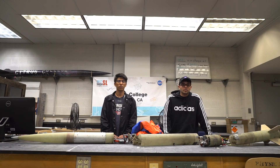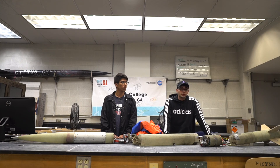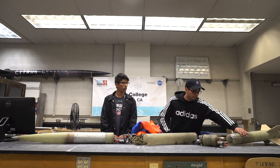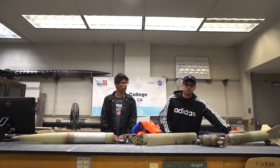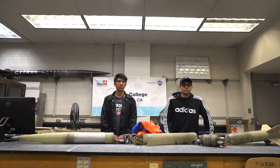Next is the safe landing criteria. This is defined as the rocket being undamaged and capable of another flight. After our flight, the rocket was recovered, the airframe is undamaged, and all it needs is a new motor to be ready for another flight. So this was a success as far as the safe landing criteria.